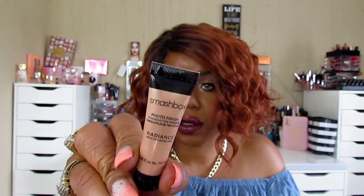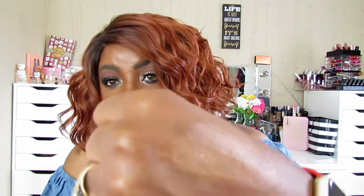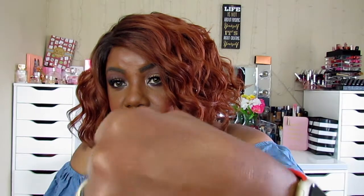This looks like a Smashbox Photo Finish Primer. I'm going to put some on my hand — it says radiance with hyaluronic acid. It looks like it just gives you a little glow, probably under your makeup, but it doesn't feel oily, so this will be interesting for me to try.